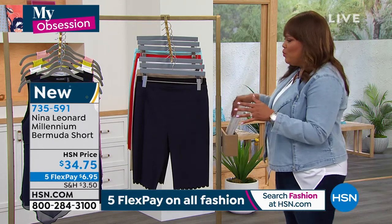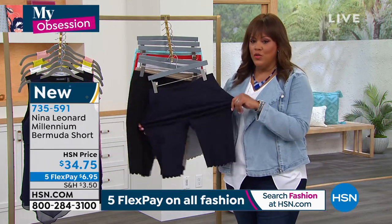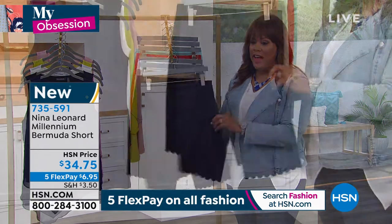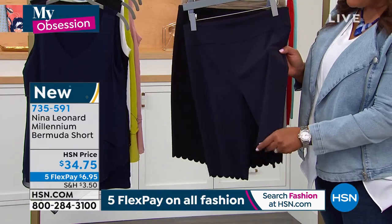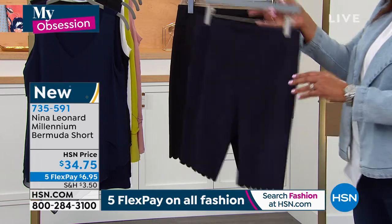You live somewhere and it gets hot. This has so much stretch to it and they're so lightweight. I love the navy because this is a true navy. You're going to love this extra little detail — this scallop. So we have them in navy.